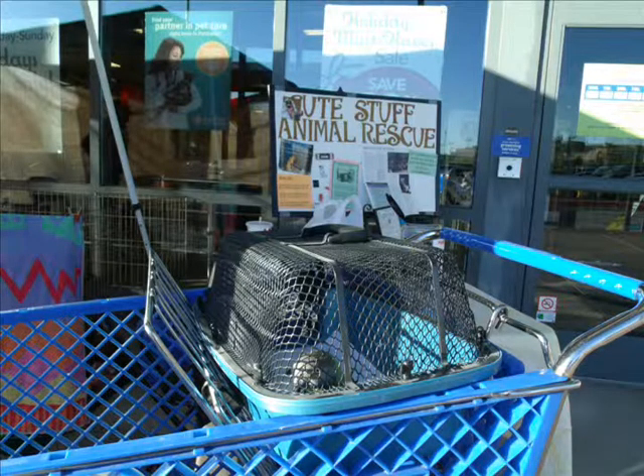This outing just happened to be on a day when a few rescues had booths set up as remote adoption centers. Kiwi and I visited with some of the other rescues.